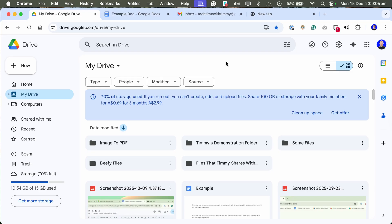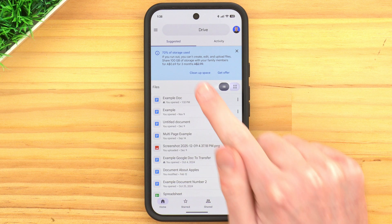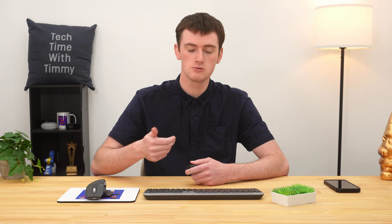If you're getting a message like this in your Google Drive, Gmail, Google Photos, or anywhere else saying you're running out of your free 15 gigabytes of storage, there are some things you can do like deleting things you don't need, compressing your photos in Google Photos, or downloading some files to an external hard drive so that you're not keeping those files on the cloud.